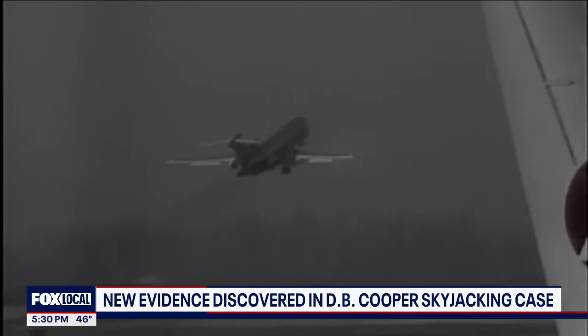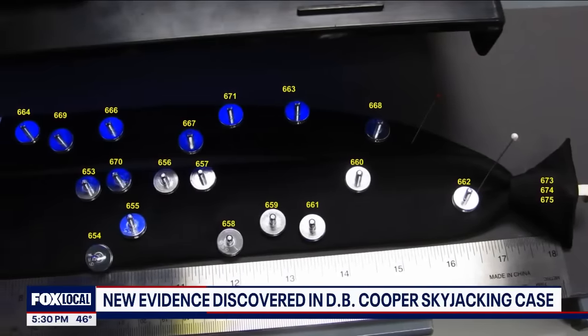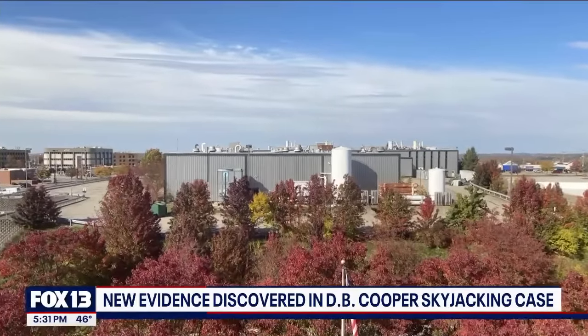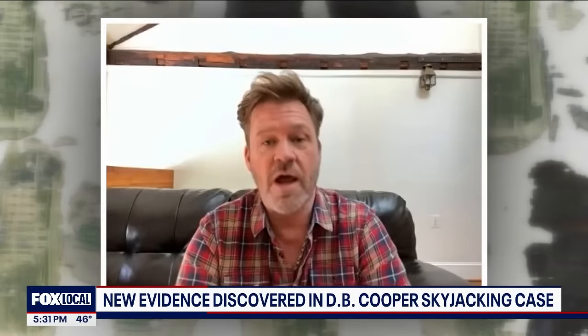18 months ago, Eric used U.S. patents to trace three other particles from that same tie to Crucible Steel, a plant 2,500 miles away from the Pacific Northwest where Cooper is believed to have landed. Headquartered in the suburbs of Pittsburgh, it was a significant subcontractor for Boeing throughout the 1960s, supplying the lion's share of titanium and stainless steel for Boeing's aircraft.